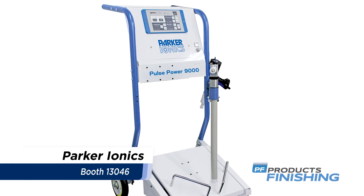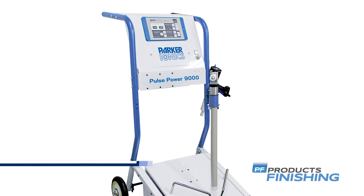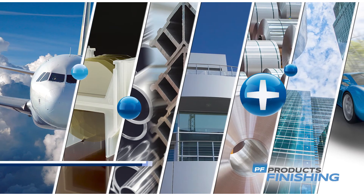Parker Ionix — Parker's Prophecy is a fourth-generation pulse power corona charging technology that features gun-mounted control of powder output as well as a full-line purge control.